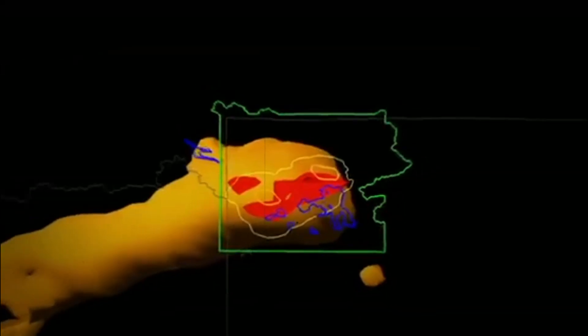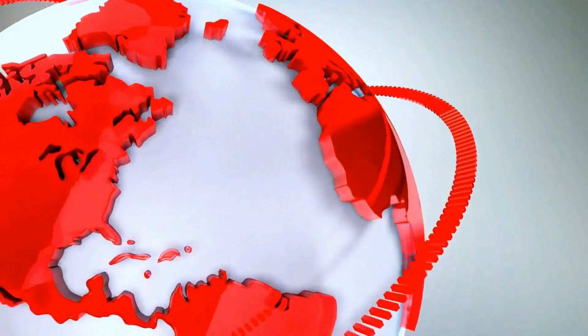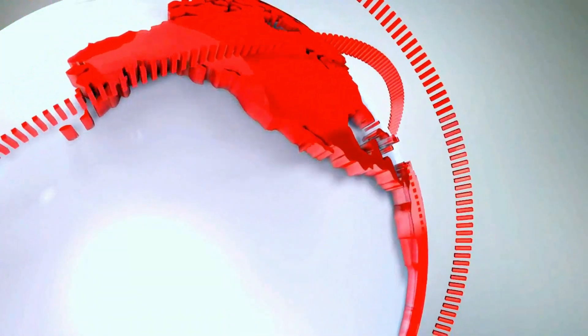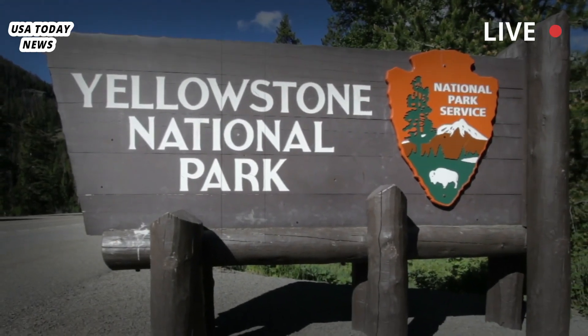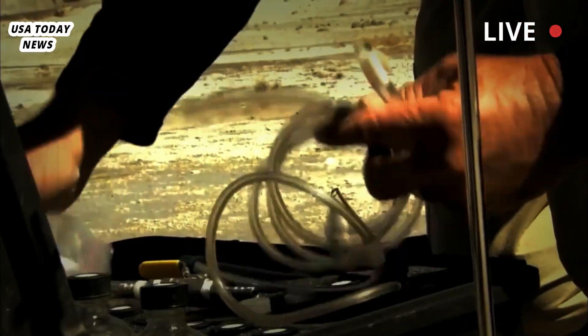The Yellowstone Supervolcano is still waiting to happen. Yellowstone National Park sits right on top of a giant, still active volcano. That's a concern.